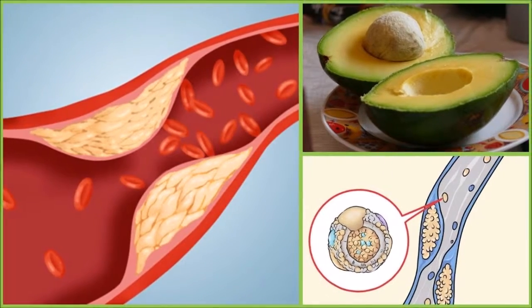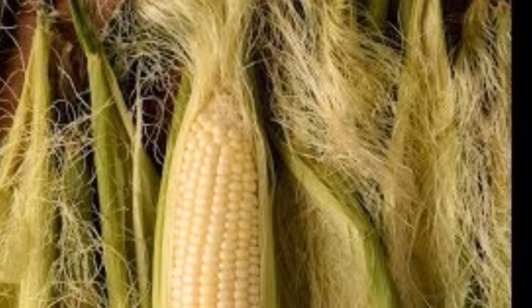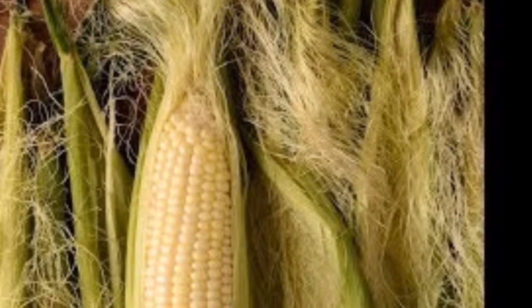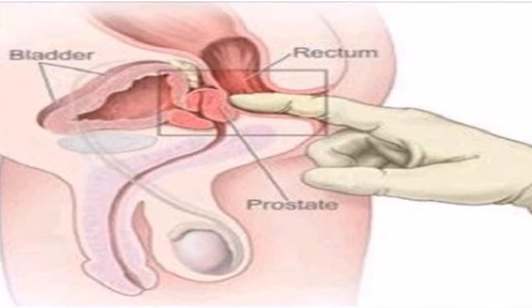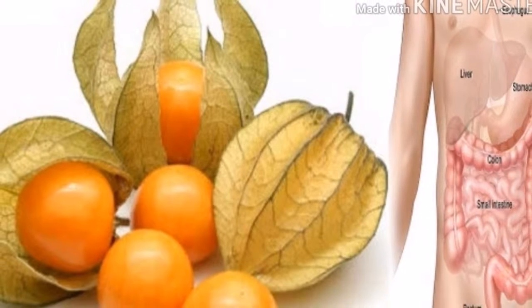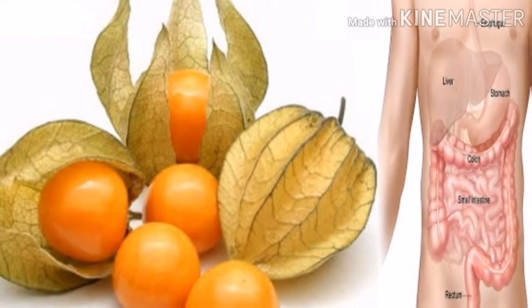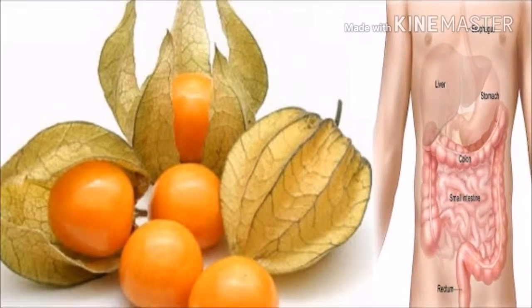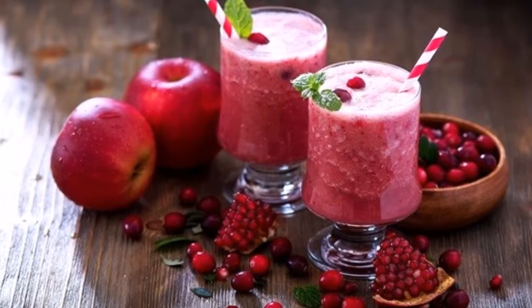Stinging nettle's root contains essential bioactive phytochemicals that help shrink prostate tissue, which can lessen BPH symptoms. It can also encourage the elimination of inflammatory wastes through urination, as it is a natural diuretic. Add one teaspoon of dried nettle leaves to a cup of hot water, steep for 10 minutes, strain, and drink two to three times daily.